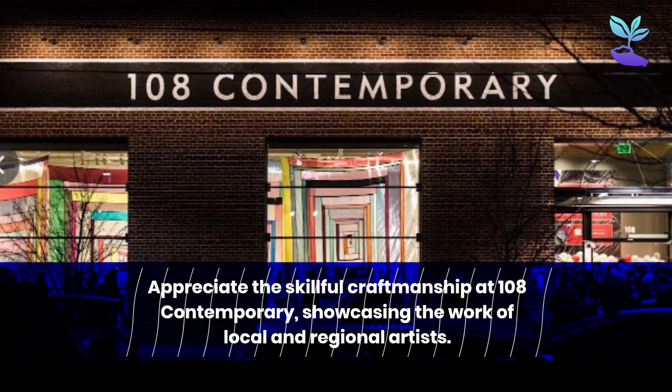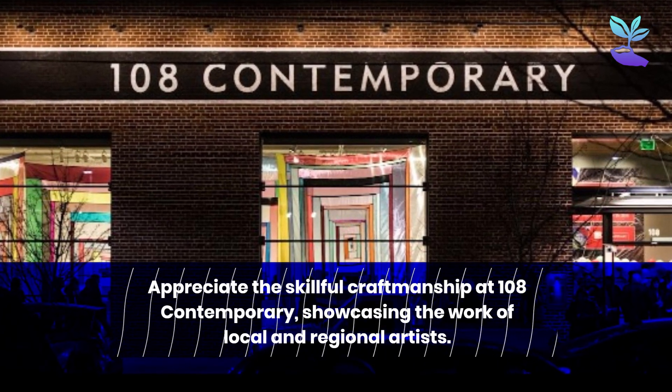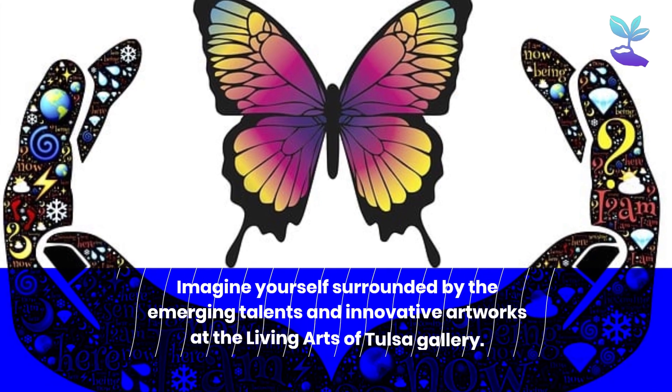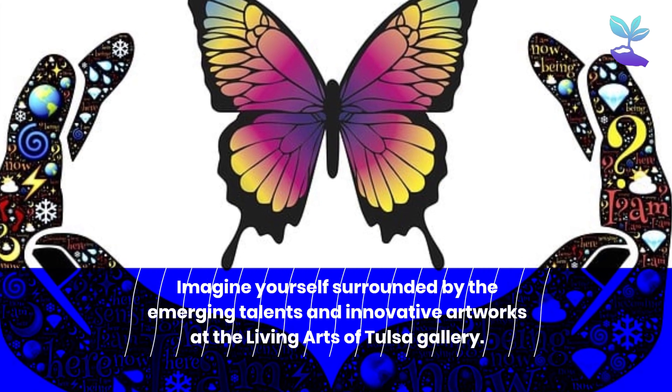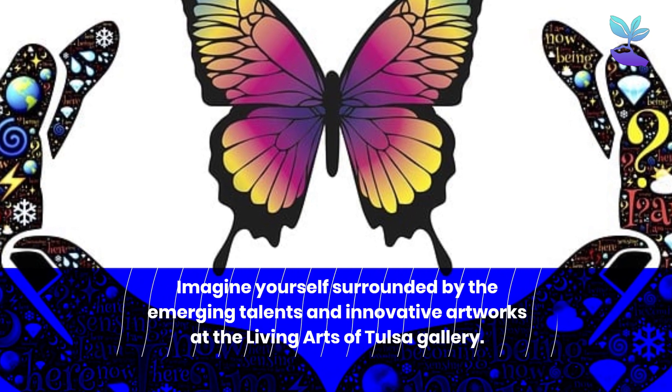Appreciate the skillful craftsmanship at 108 Contemporary, showcasing the work of local and regional artists. Imagine yourself surrounded by the emerging talents and innovative artworks at the Living Arts of Tulsa Gallery.